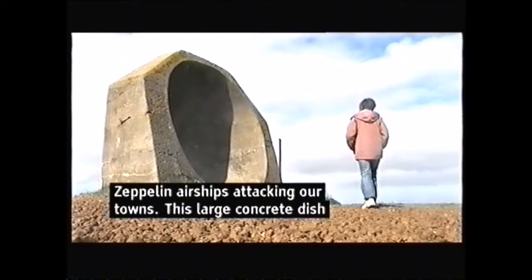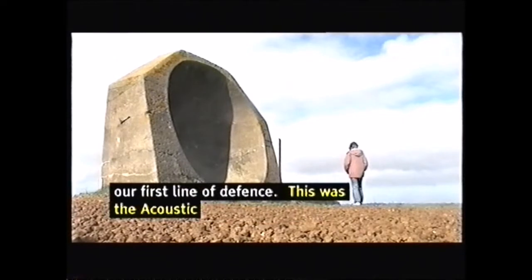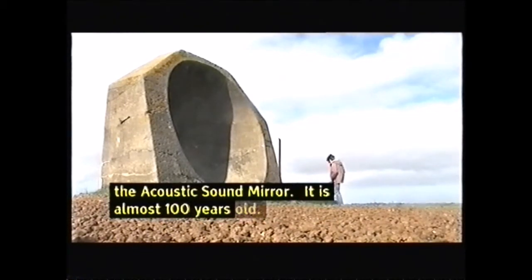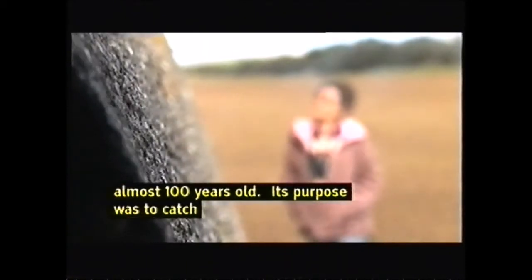This is the acoustic sound mirror. It's almost 100 years old, and basically its purpose was to catch the sound of Zeppelins travelling in from the sea in World War I.